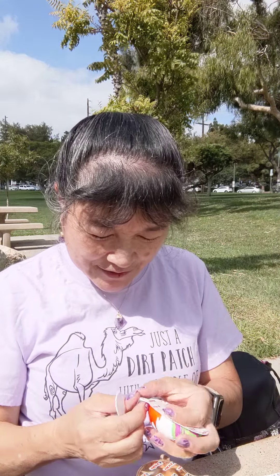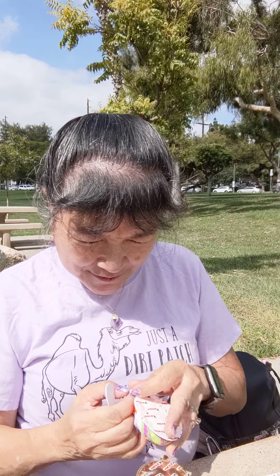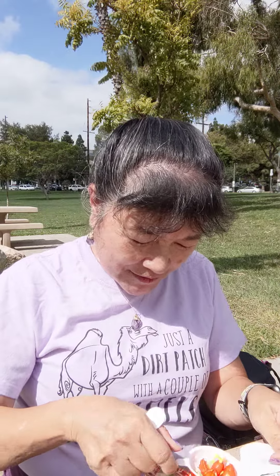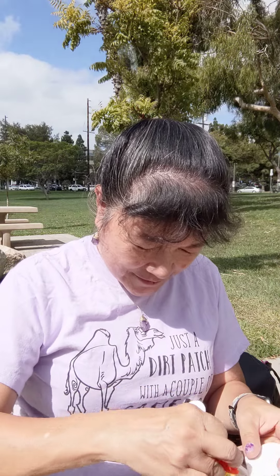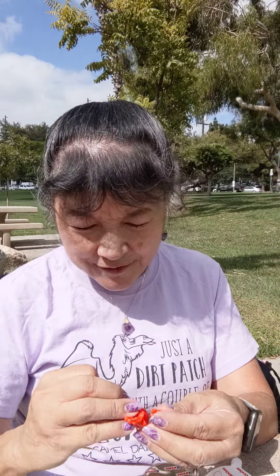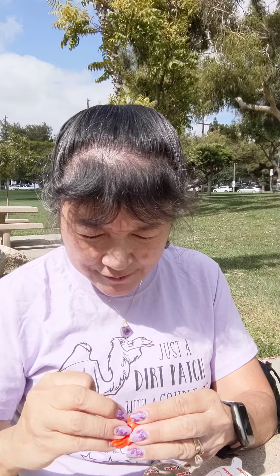One side has a scraper for you to eat the snack with, attached to the — oh, here's the toy. It came in two pieces. There you go — got a little chicken with sunglasses.